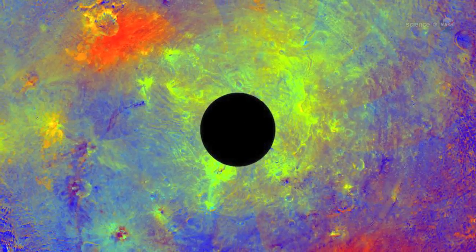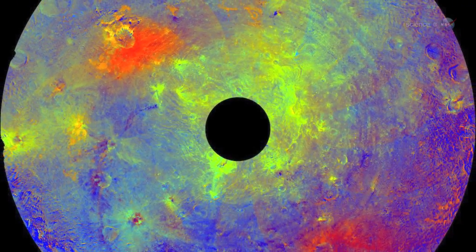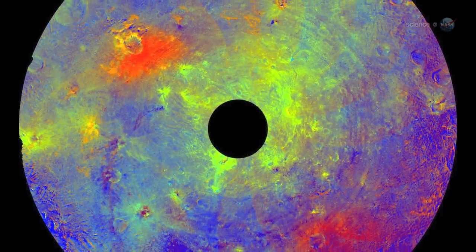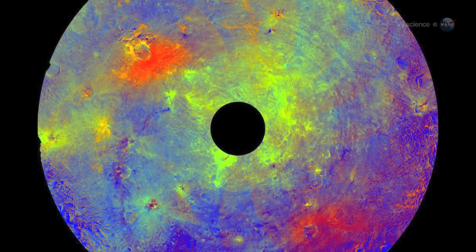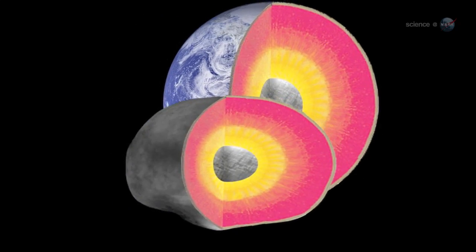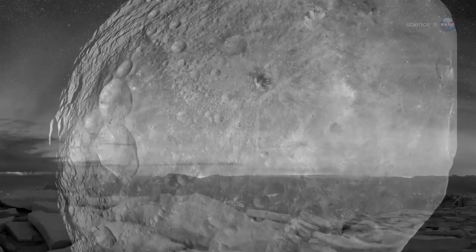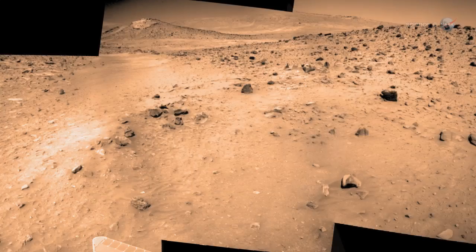It has quite a story to tell. In fact, the asteroid is so complex that Russell and members of his team are calling it the smallest terrestrial planet. Vesta has an iron core, notes Russell, and its surface features indicate that the asteroid is differentiated, like the terrestrial planets Earth, Mercury, Mars and Venus.